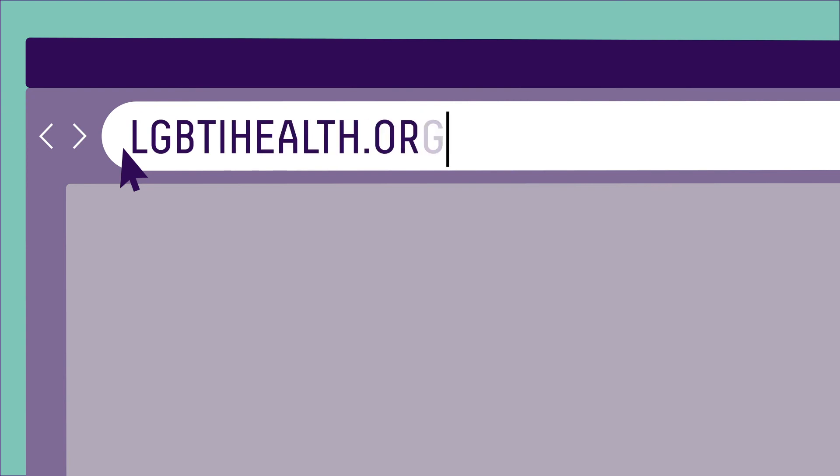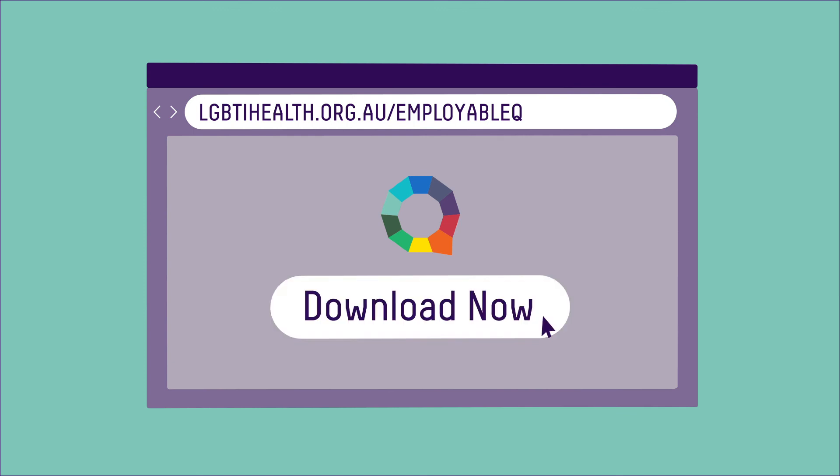It's easier than you might think and more important than you might realise. Start by downloading the EmployableQ Toolkit today.